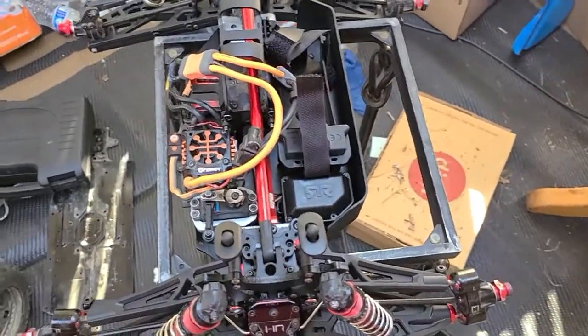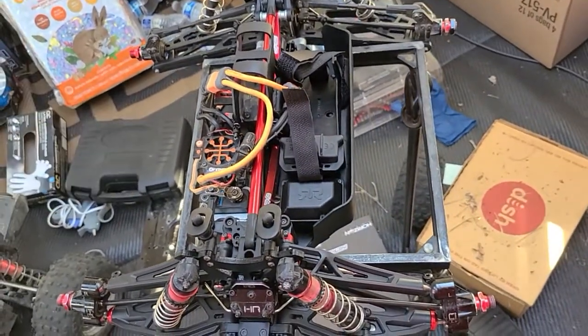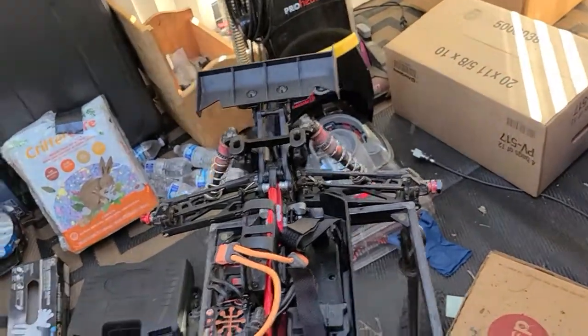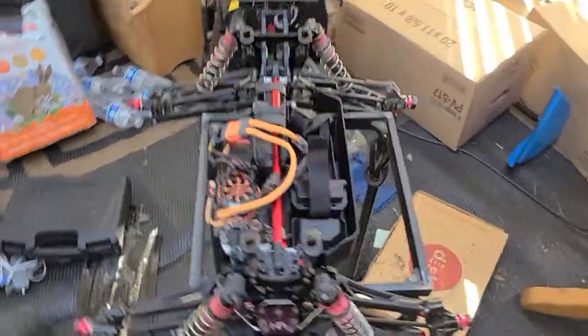It's pretty much ready to go, just waiting on the body to come in today to see what it looks like. This is Cal's RC Adventures, thanks for watching — peace!